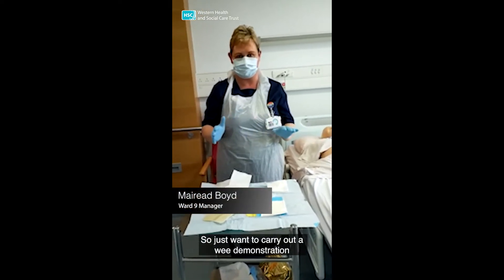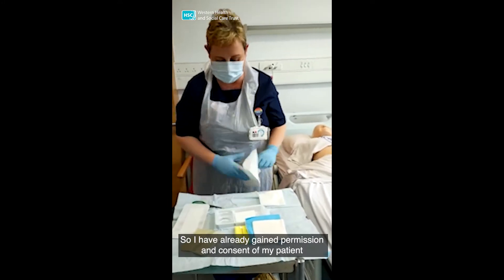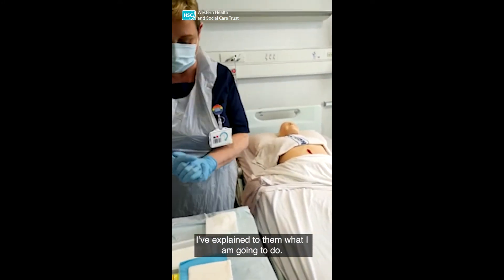I'm just going to carry out a demonstration of a dressing of a wound. I've already gained permission and consent of my patient. I've explained to them what I'm going to do.